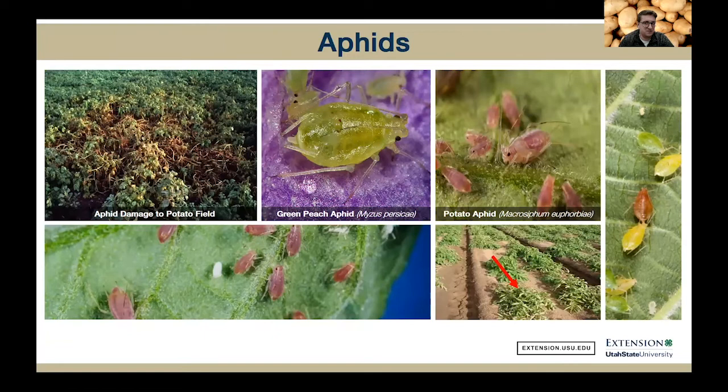Next we have aphids. There are over 250 species of aphids considered pests to agronomic and ornamental crops. Aphids are pear-shaped, soft-bodied insects that suck sap from plant tissues. They're no bigger than five millimeters and have notable tailpipe-like appendages called cornicles on their rear end. On our potato crop specifically, we see a lot of green peach aphids and potato aphids. Green peach aphids are very common in Utah, and they're actually the ones that vector a lot of viruses such as potato leaf roll virus and potato virus Y.